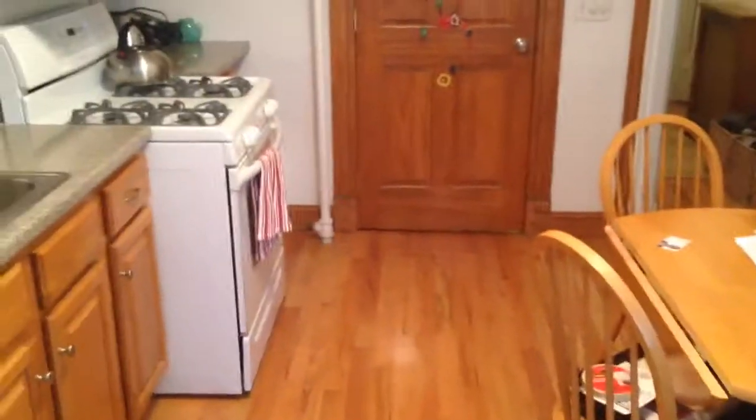Straight ahead is the kitchen — a beautiful eat-in kitchen with plenty of space. Nice newer fixtures, dishwasher, stove, and microwave. There's another door over there, and further down you have extra storage with a pantry. Heat and hot water are included in the rent. Laundry is in the basement — a really nice one bedroom here.